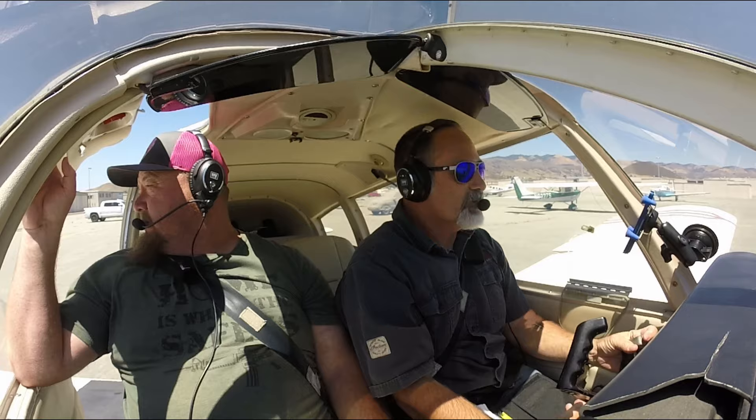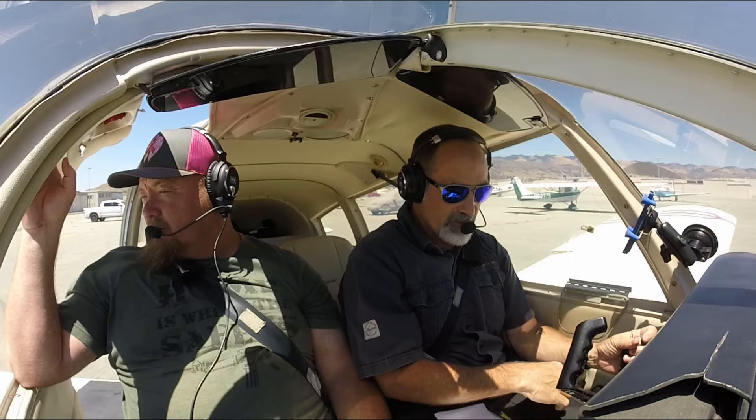St. Louis Ground, Piper Cherokee 2-6-6-1 Tango, west side, nearest Juliet with Information Delta. Ready to taxi.